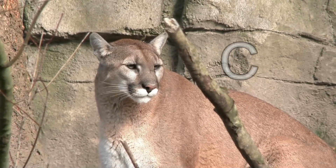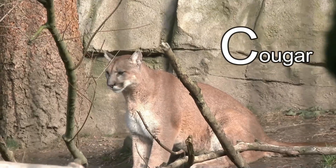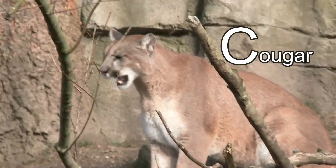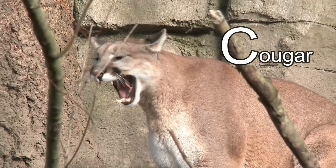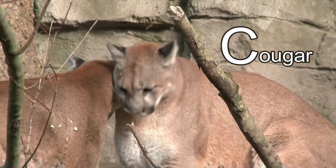This animal's name starts with the letter C. It's a cougar! Did you know that a cougar can't roar but it can purr like a house cat? That is one kitty you don't want to pat!